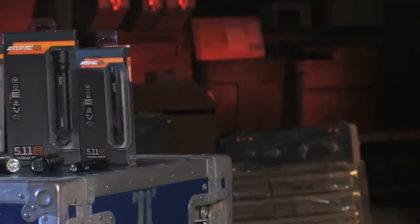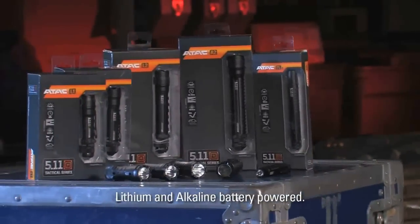I'm Tim Terry with 5.11 Tactical, here to talk to you about our ATAC series of lights. Our lights are industry-leading in price for performance. They're lithium and alkaline battery driven.